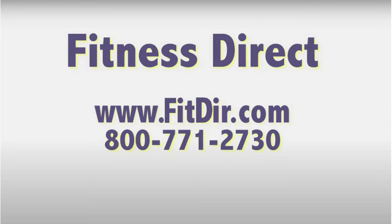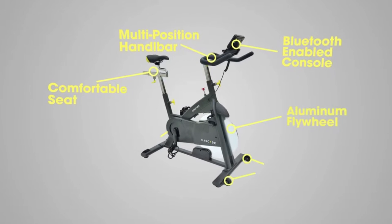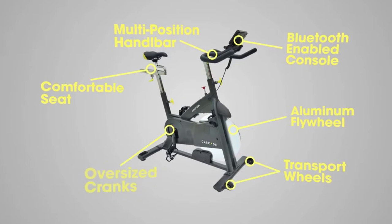Come check out this and other products at our showroom in San Diego or online at www.fitdir.com. The Cascade Compass from Cascade Health and Fitness offers an exceptional, time-efficient workout for users of all ages.